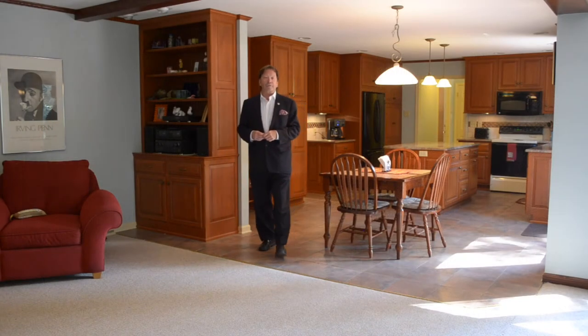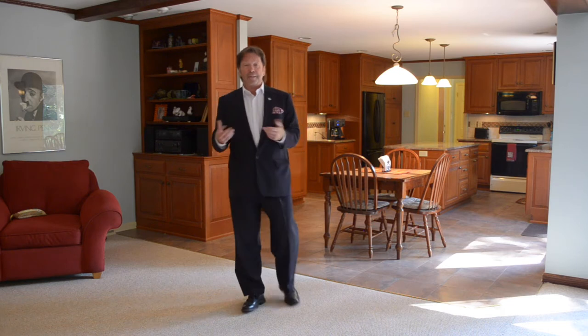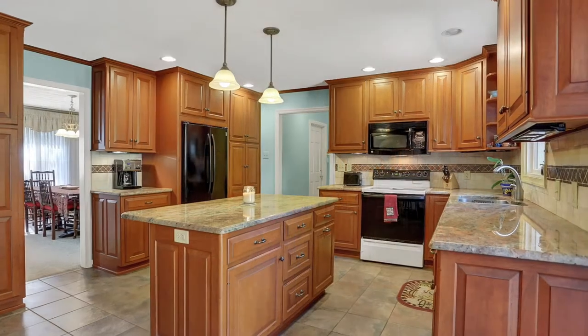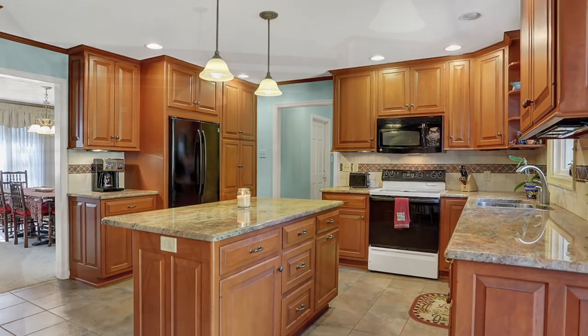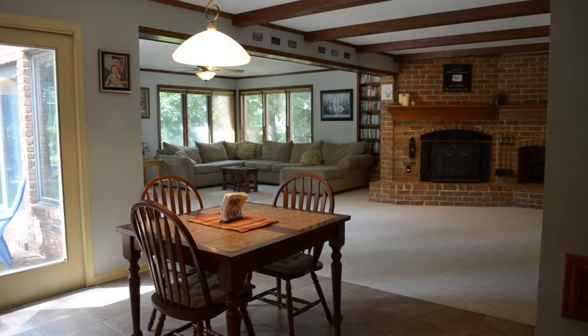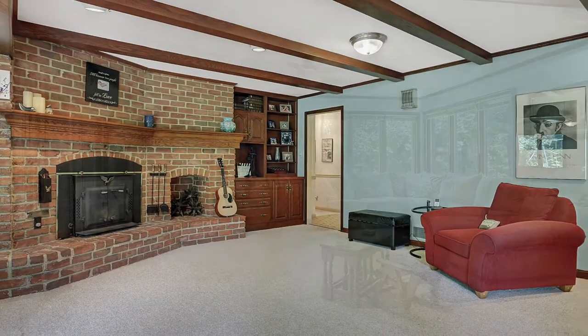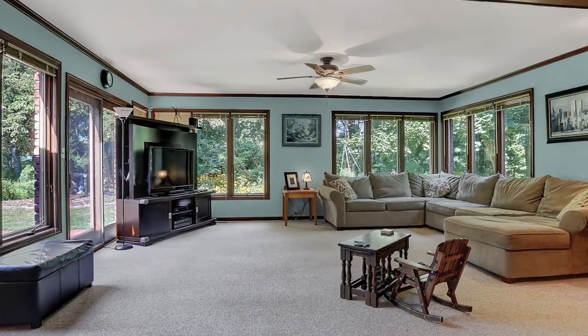Many of today's buyers are looking for homes with an open floor plan which accommodates their busy and exciting lifestyles. This home is no exception. Look at this beautiful kitchen with granite countertops that flows beautifully into a dining area and then into this great room, complete with fireplace, home theater, and a panoramic view of this beautiful backyard and cobblestone deck.